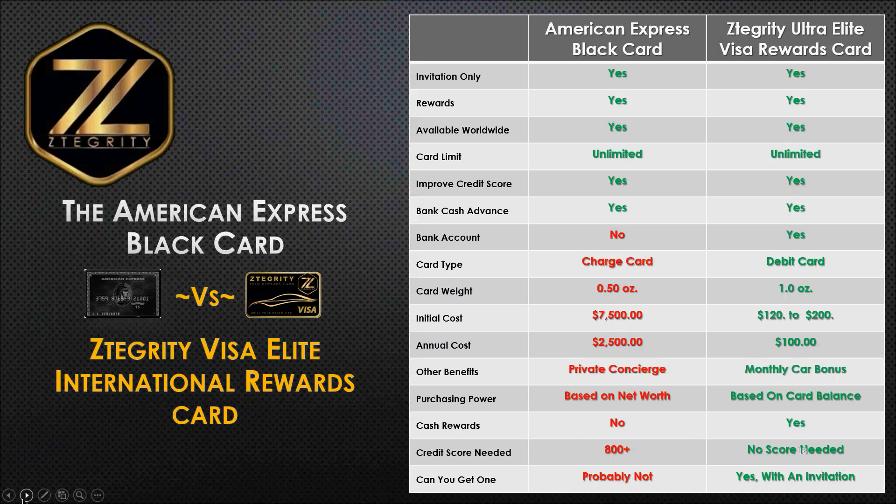Both cards offer an unlimited card limit. Your employee would be able to take this card and have it loaded with an unlimited amount. You may want to use this for a sales rep or an employee who does international travel for your company — you'll never have to worry about them hitting a limit. You can load this card unlimited. You can actually take this card and buy a house, buy a car, go to a yacht dealership — the sky's the limit. Both of these cards will improve your employee's credit score, because our card, just like the American Express Black card, will report to the credit bureau. And you can get a bank cash advance, same as with the American Express Black card.